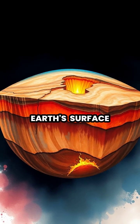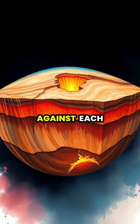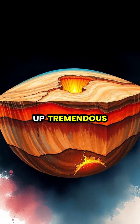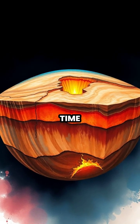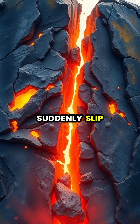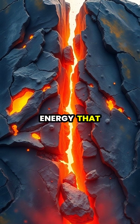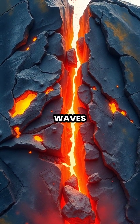Deep beneath Earth's surface, massive tectonic plates are constantly moving and pushing against each other, building up tremendous pressure over time. When the pressure becomes too great, these plates suddenly slip or break, releasing enormous amounts of energy that ripples through the Earth as seismic waves.